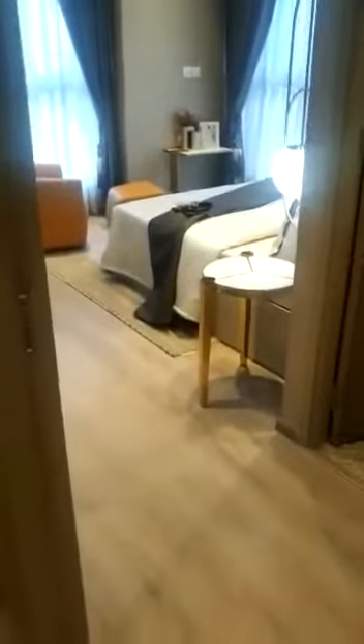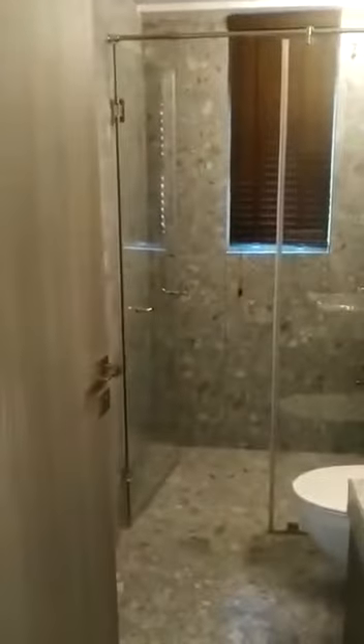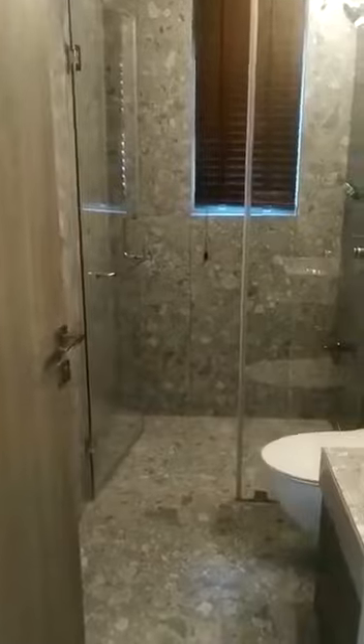We are moving towards the other bedroom — the master bedroom. The master bedroom will have a wooden floor. The master bedroom bathroom will have a glass partition. Again, we have used marble over here.